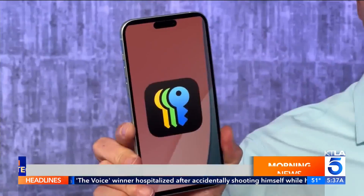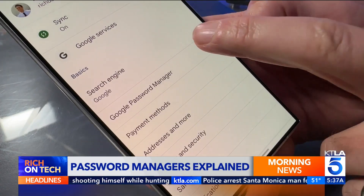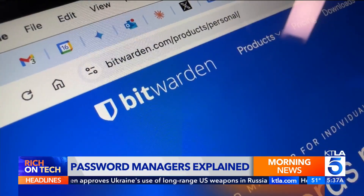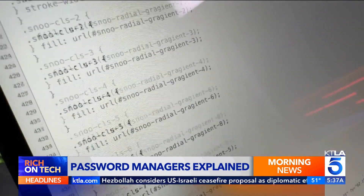There are lots to choose from. For free, Apple's new Passwords app on the iPhone will work, and Google Password Manager if you use Android. But I prefer something more independent and cross-platform, which means it works on iPhone, Android, and your computer — like Bitwarden, which is free and open source, meaning lots of people help keep it secure.